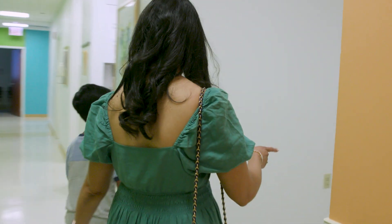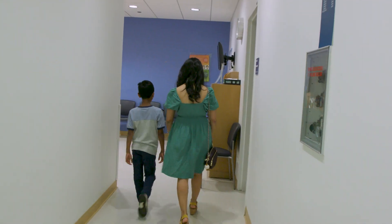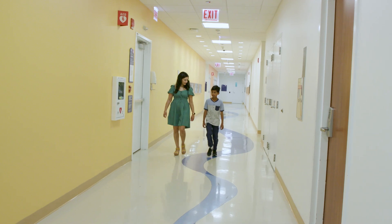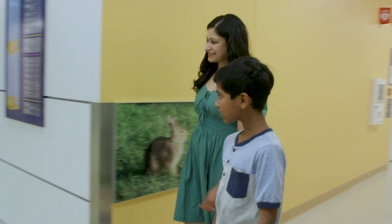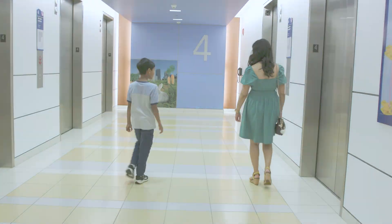Now that it's the end of Sid's visit, he will see the patient services representative again. She will print out notes and give you the date of your next appointment. Sid seems happy to come back. He had fun at his first myopia clinic visit, and he learned a lot about his eyes. Now you know what to expect at your first visit.